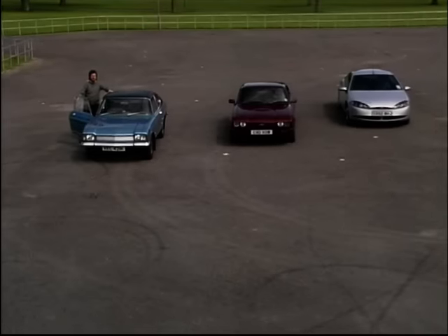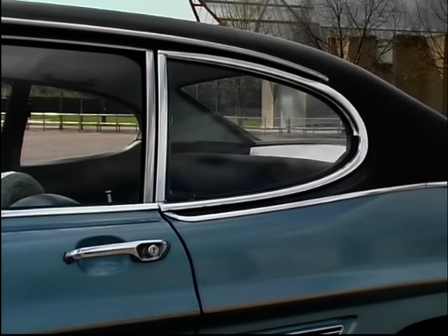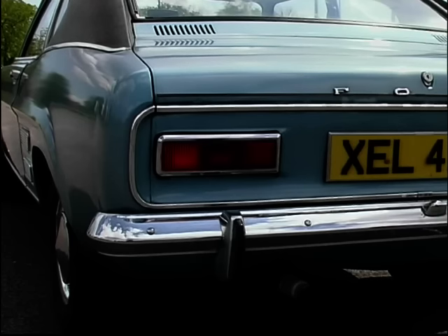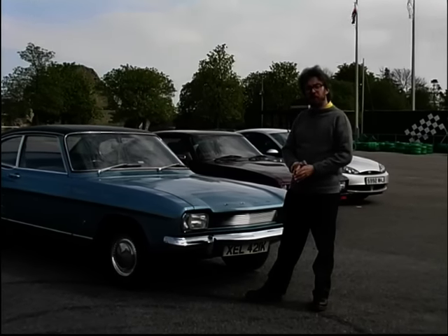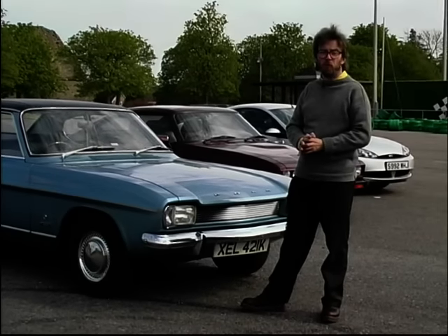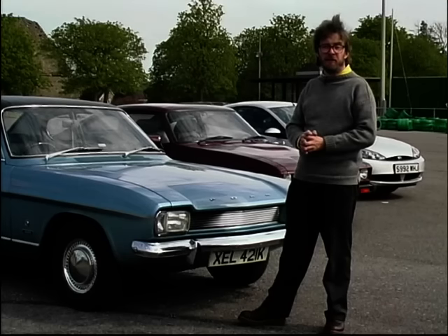The Capri was an instant success with its sporty looks borrowed from the Mustang and its reliable mechanicals borrowed from the Mark II Cortina. The cars looked wonderful, the styling was perfect, but the practicalities were a bit short. Although it looks like a hatch, the Mark I wasn't, and it had a rather small boot. But this didn't stop many families choosing this as their family car.